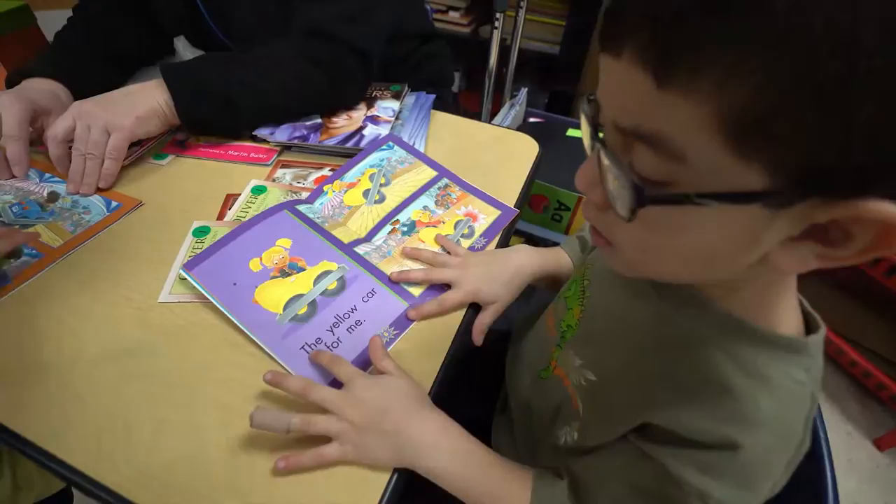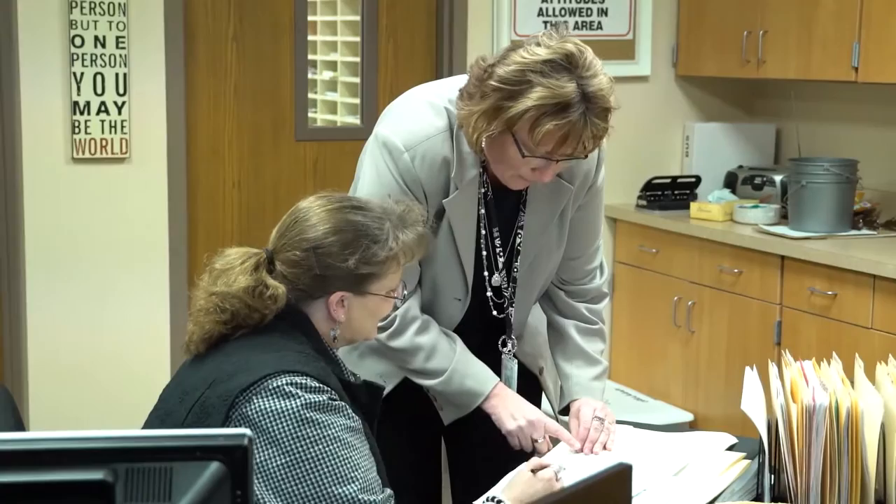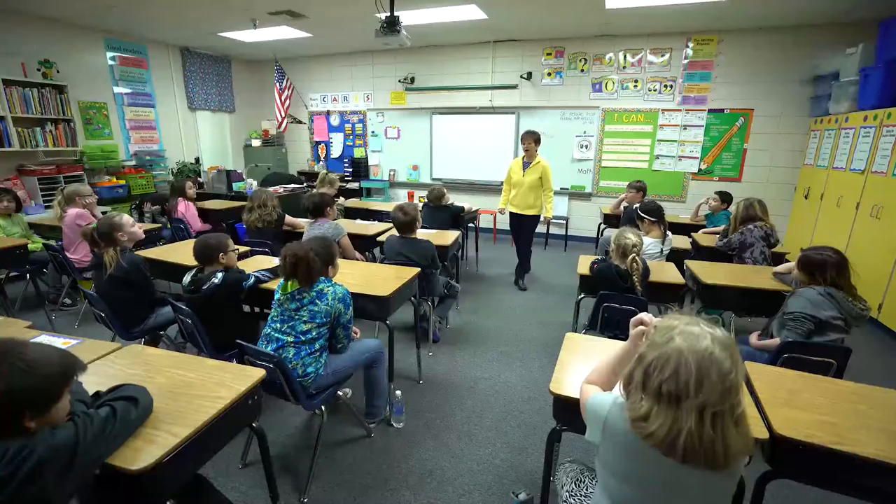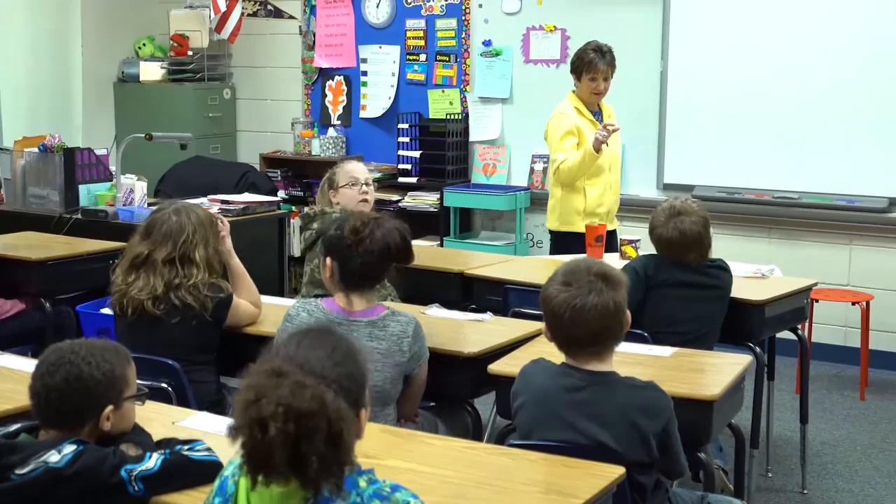Our social worker and two counselors are additional resources we utilize for communication with the families of Hayward. Our social worker assists with any attendance and truancy concerns throughout the school year and also assists with our school's communication with various agency programs that may be working with our families. One of our counselors works with attendance concerns and with students' personal needs, meeting one-on-one or in small groups. She assists students going through personal struggles such as parents that are divorcing, incarcerated parents, deaths, or friendship issues.